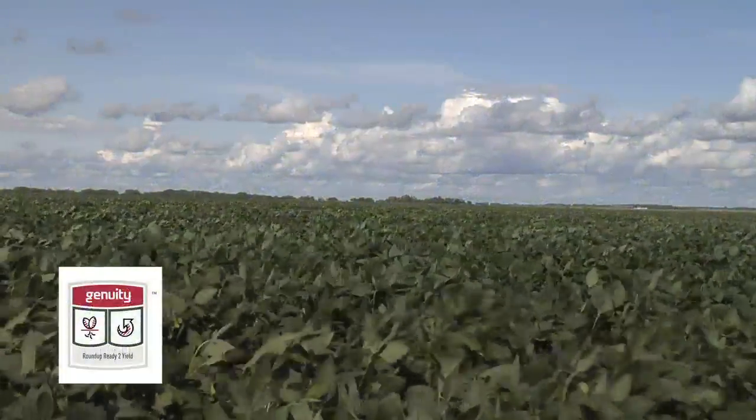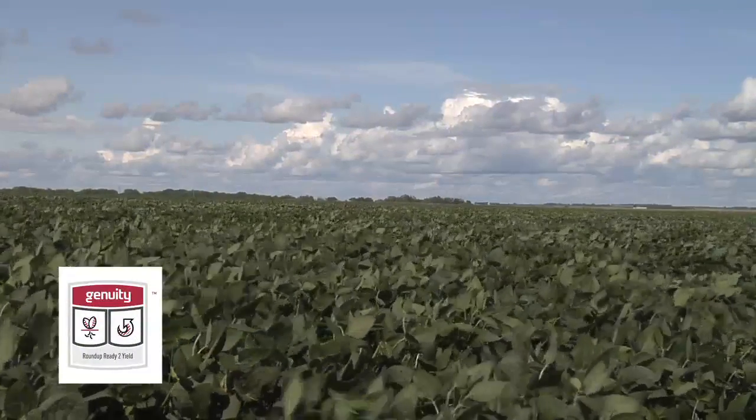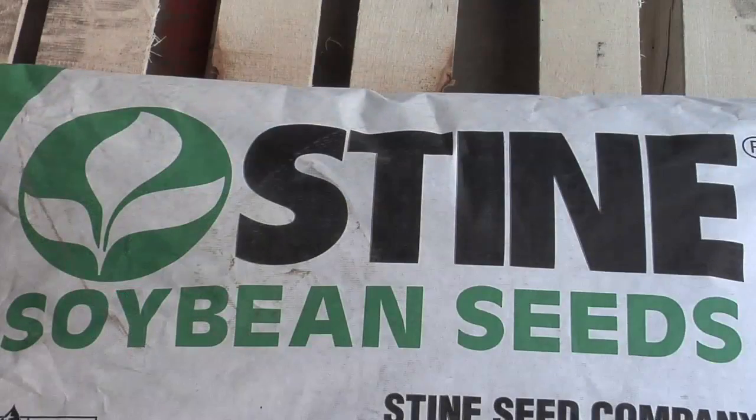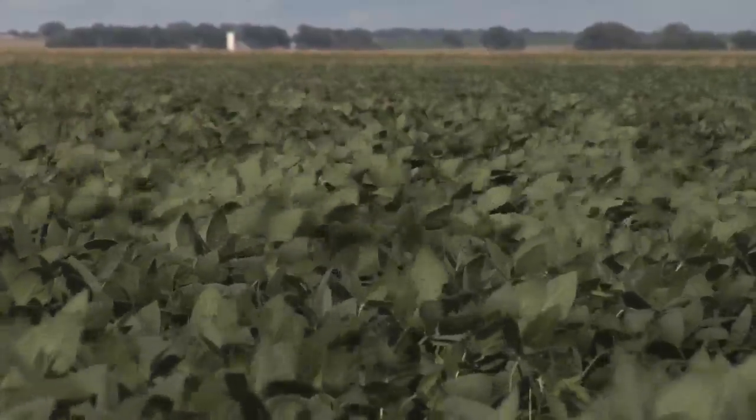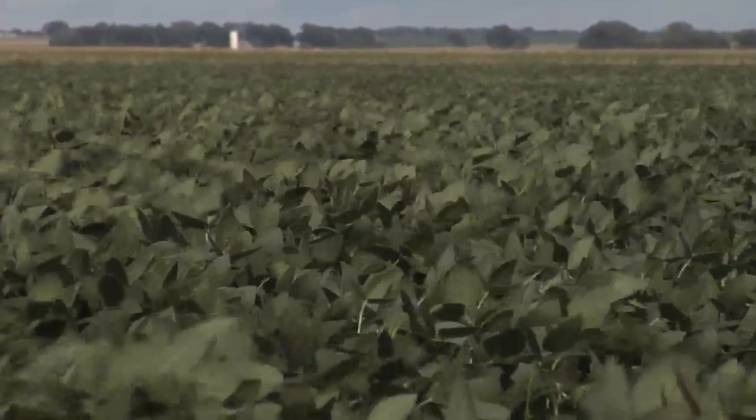If you're a farmer, by now you've heard of the new soybean trait, Roundup Ready 2 Yield. Probably the first thing that caught your eye was the price. So we're going to talk a little about the price, if it's worth it or not, and what really this Roundup Ready 2 bean brings to the table.